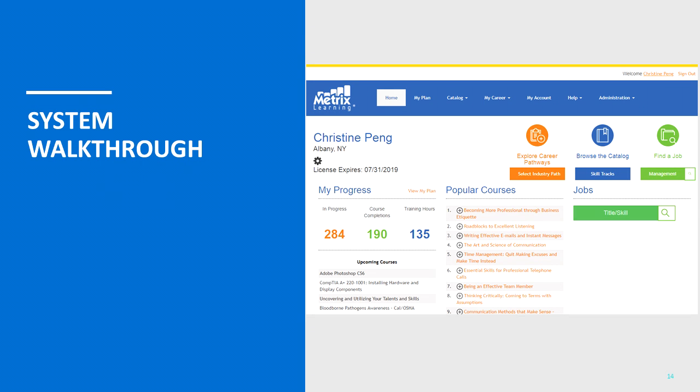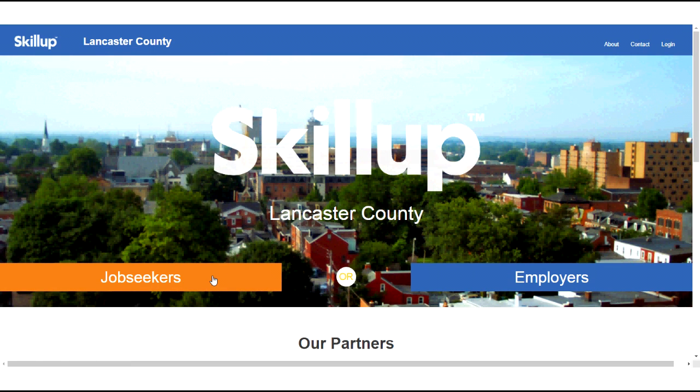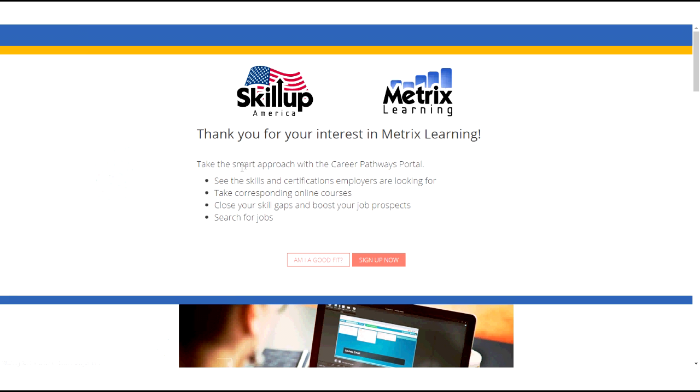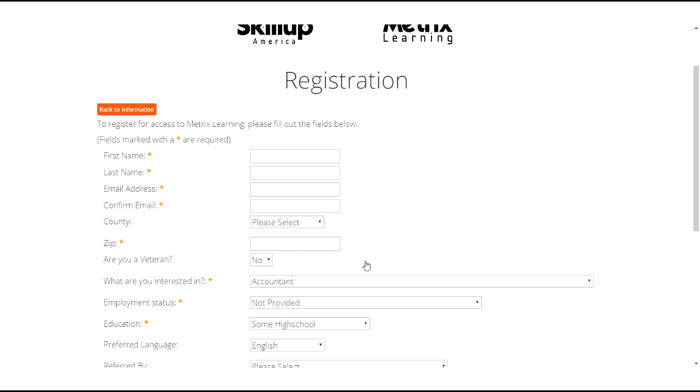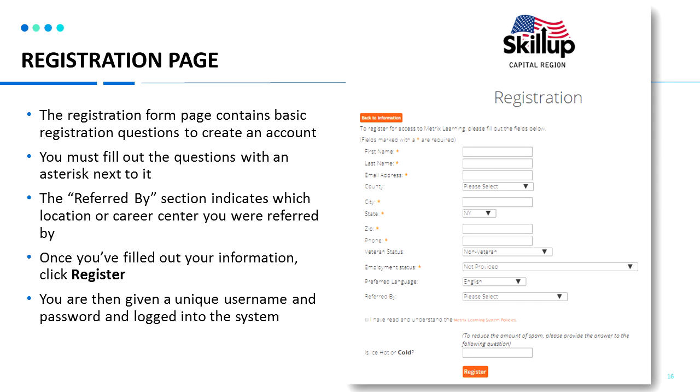Now I will show you how to use Metrics Learning in a system walkthrough. To log in or register for Metrics, you can go to metricslearning.com and locate your organization to register through, or go to the URL provided by your organization. To register for access, click on the link. You will see an information page and can click through to the registration page, which contains basic registration questions to create an account. The referred by section indicates which location or career center you were referred from.